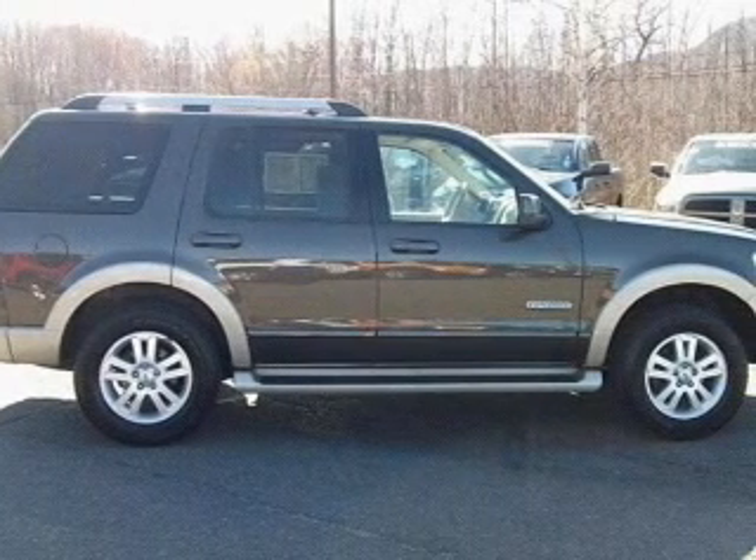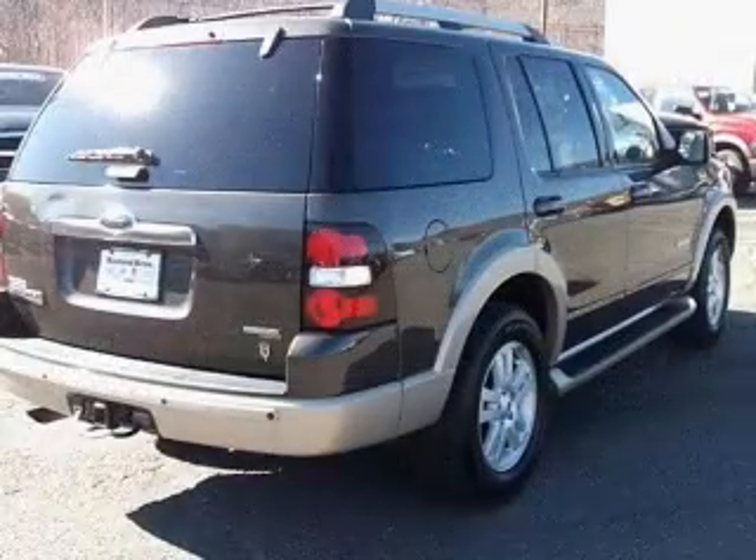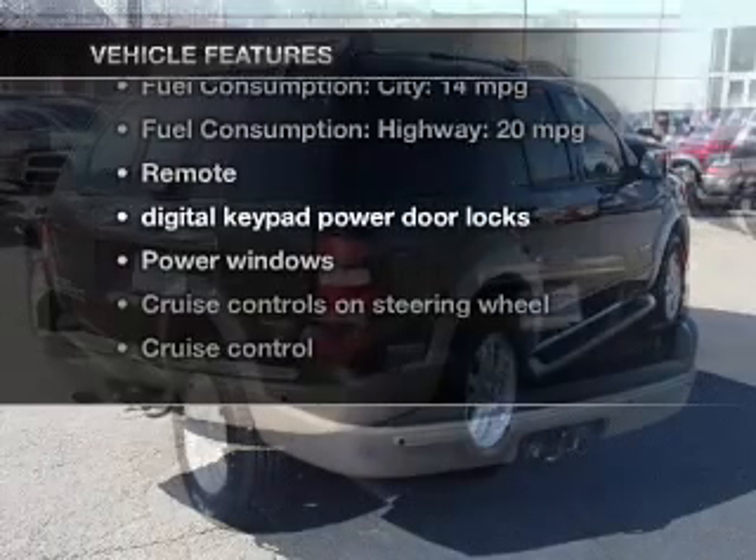Premium wheels lend a distinctive appearance. Brake safely with the anti-lock braking system. Let the outside in with a power convertible roof. Plus, enjoy these notable features that are included in this vehicle.